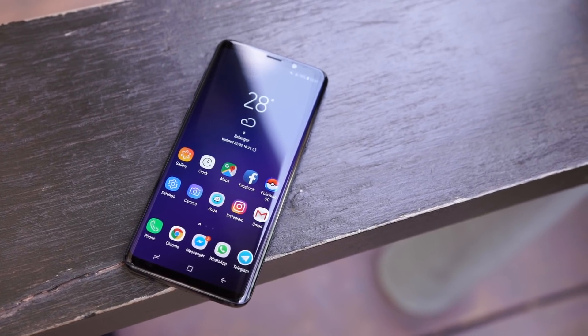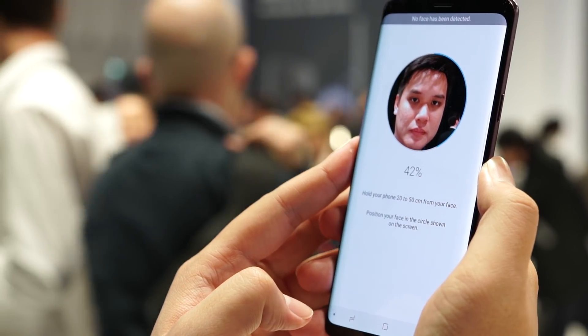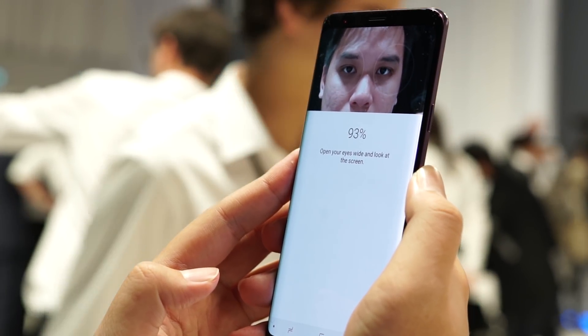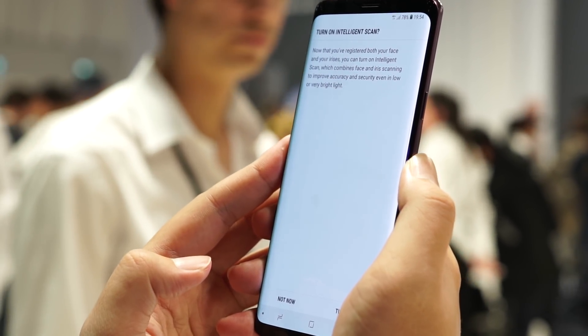The Galaxy S9 Plus is definitely an improvement over the Galaxy Note 8, because it combines the iris scanner with face recognition technology. So when the lighting condition isn't good enough, the iris scanner jumps in. This is almost seamless — the most delay you'll find is about one second. But what's important is that it works even in the dark.